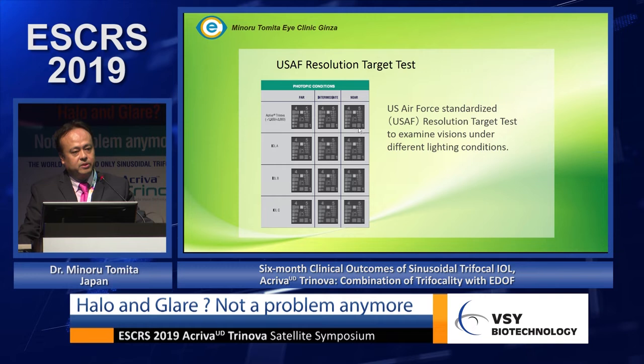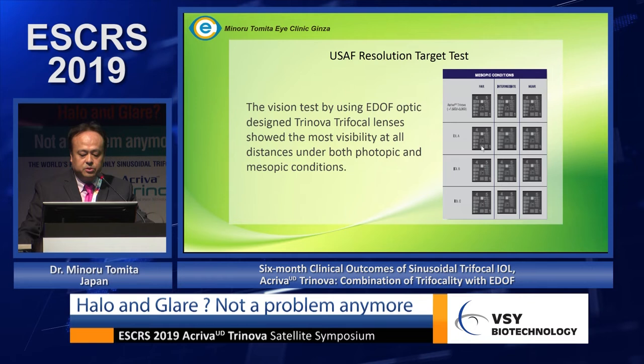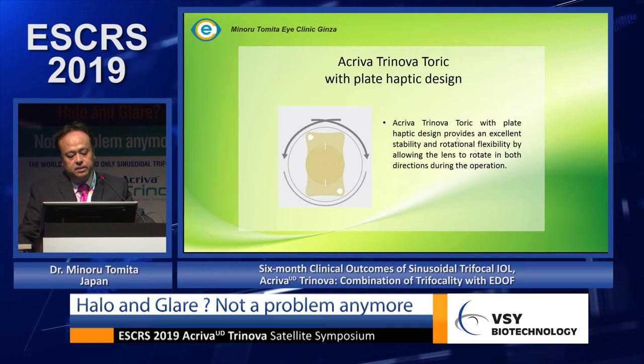Under dim light, you can see that other lenses underperform even at distance, whereas Torinova performs very well for distance visual quality. Compared to IOL B (AT LEAST) and others, the visual lens is not so good under dim light, but Torinova is very good. For near vision under dim light, Torinova is the best compared to the other three trifocal lenses.